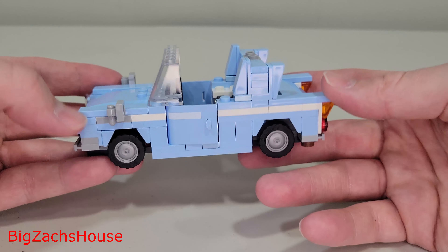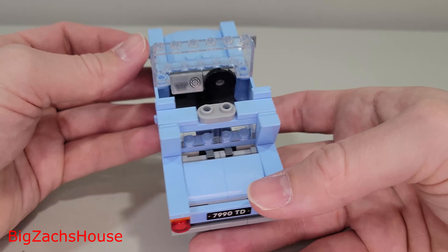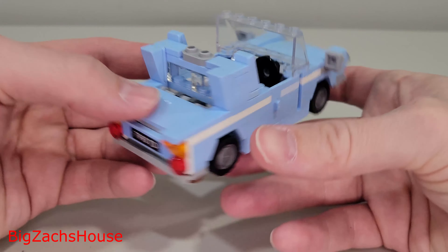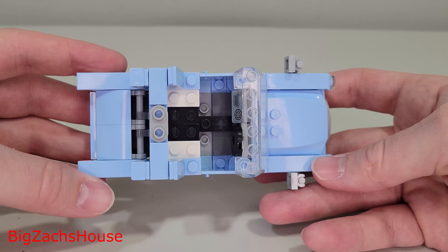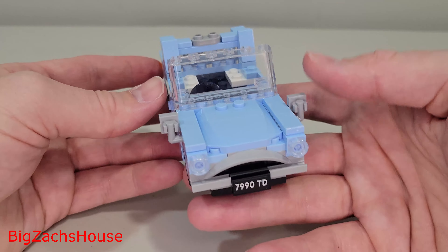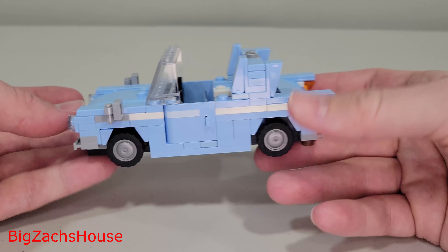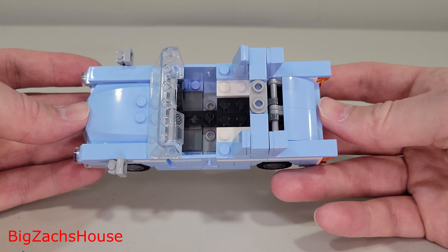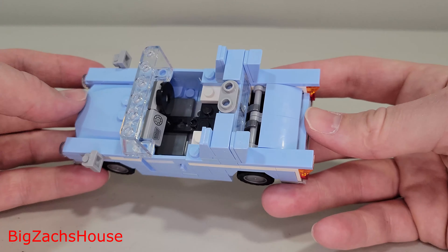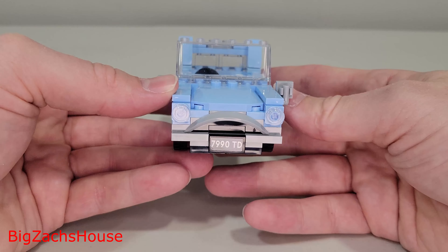I don't do a ton of Harry Potter sets, but I saw this and thought this looks like a cool build — I have to have it and get a review up on the channel. So thank you all for watching. If you're new here and made it this far, thank you, I appreciate your support. Slap that subscribe button for more LEGO reviews and daily LEGO content. I have the new Speed Champions sets up on the channel right now — they come out March 1st, as well as some of the Star Wars ones. And as I get more sets, I'll be reviewing them as well.